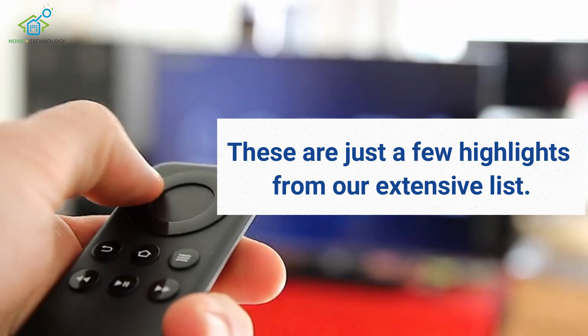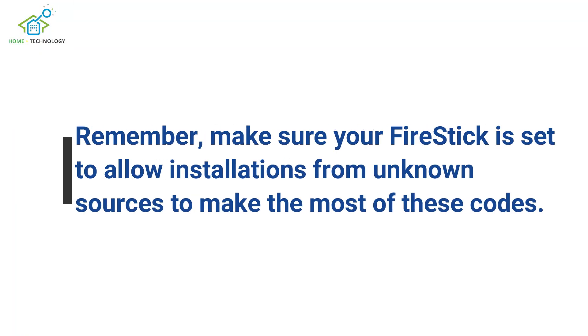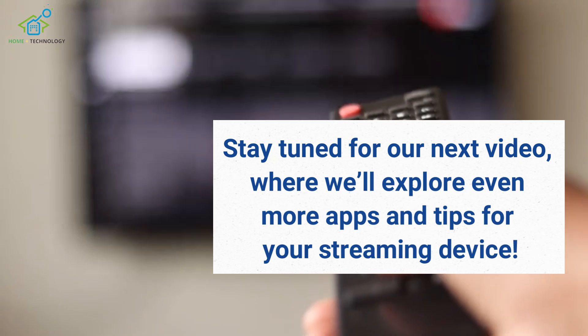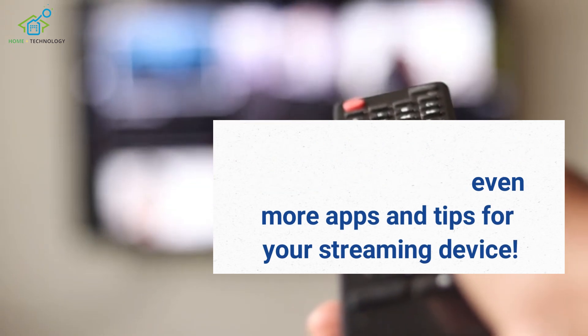These are just a few highlights from our extensive list. Remember, make sure your Fire Stick is set to allow installations from unknown sources to make the most of these codes. Stay tuned for our next video, where we'll explore even more apps and tips for your streaming device.